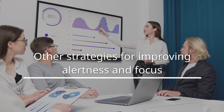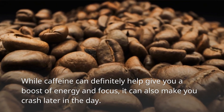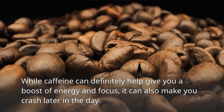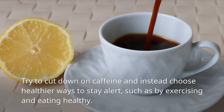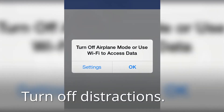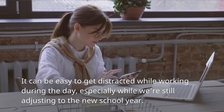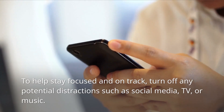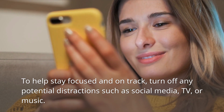Other strategies for improving alertness and focus: Cut down on caffeine — while it can give you a boost of energy and focus, it can also make you crash later in the day. Try healthier ways to stay alert, such as exercising and eating healthy. Turn off distractions — to help stay focused and on track, turn off any potential distractions such as social media, TV, or music.